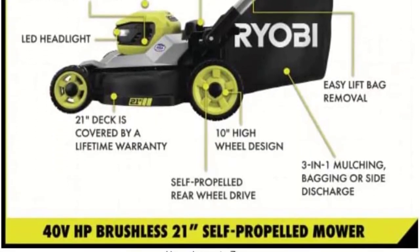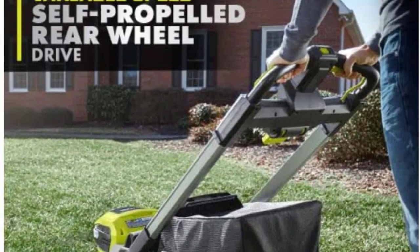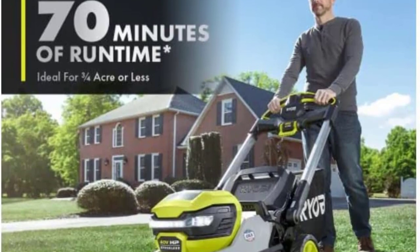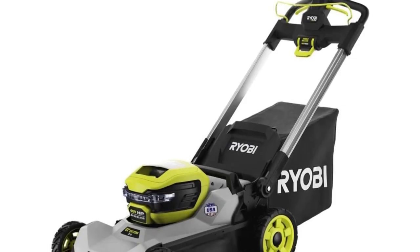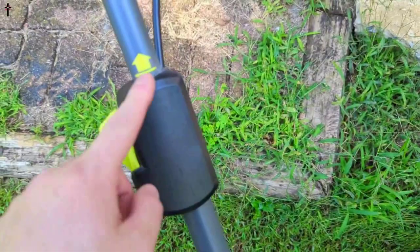The mower has a 21-inch deck and a 7-position height adjustment for cutting grass to lengths between 1.5 and 4 inches. When in self-propelled mode, you can turn off the feature if you just want to use it as a regular push mower, or set cruise control to adjust the speed to your pace. A few buyers have complained that it is easy to bump the cruise control lever while mowing, thus changing the speed setting, so take care to keep your hands away from the lever.